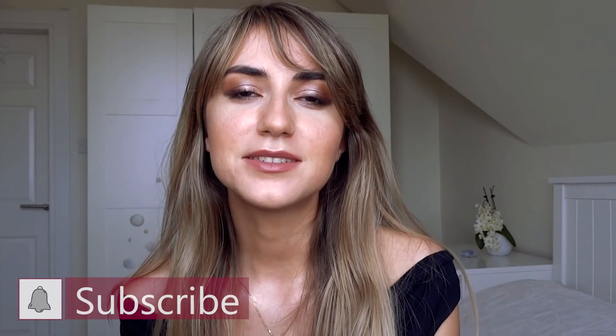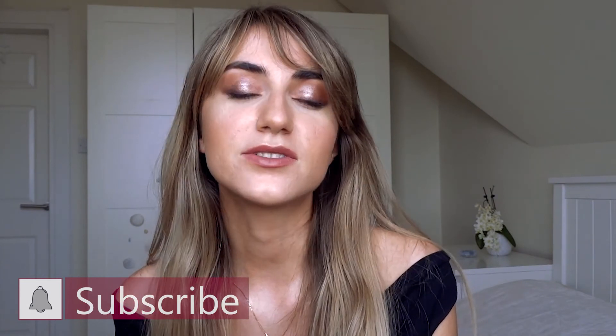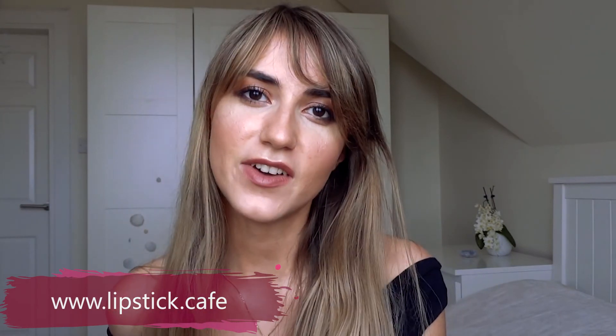Thank you so much for watching. Please leave a comment down below letting me know if you'd wear this look or if you will try to recreate it. Don't forget to check my blog lipstick.cafe to read more about makeup. I hope to see you soon in my next video. Bye!